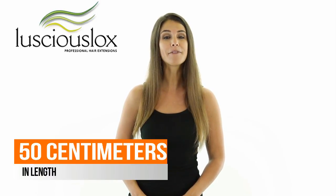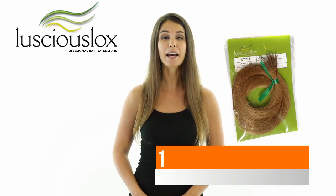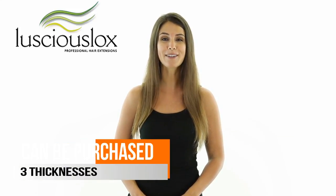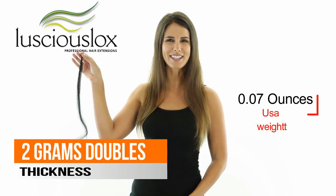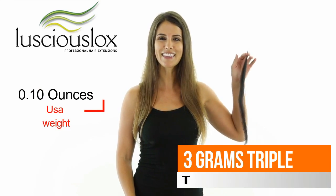These extensions come in 50 centimeters in length, they come in packets of 10, and have a natural straight texture. You can purchase them in three different thicknesses: we have our standard, which is approximately one gram, our double, which is approximately two grams, or our triple, which is approximately three grams.